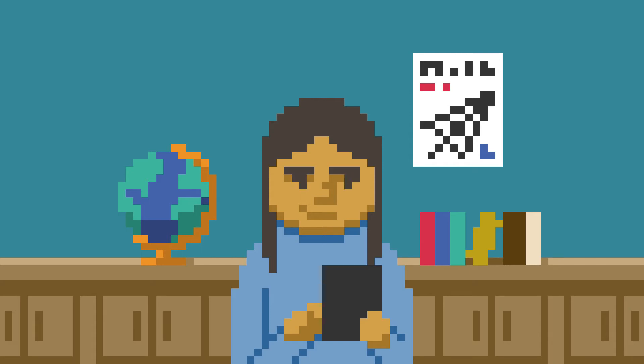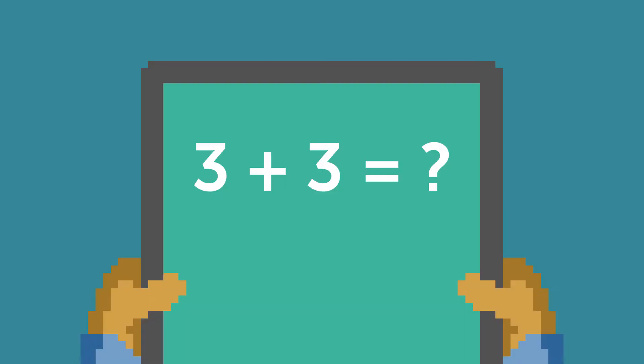A student who's gaming the system is trying to get through without learning. For example, by systematically guessing — one, two, three, four, five — and so on.